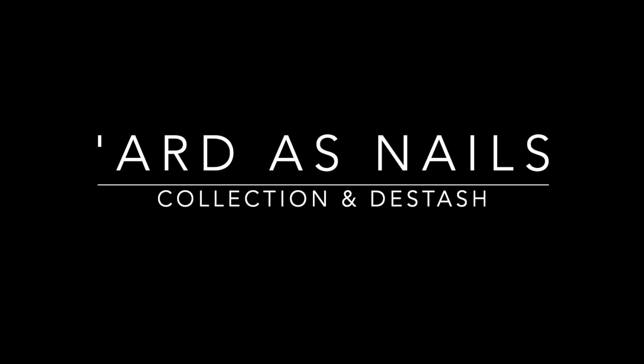Hi, it's Amanda the nail polish hound, and welcome to this video where I'm going to show you my Arda's Nails collection and do a little bit of de-stashing. It's going to be a long one, so settle back, get yourself a cup of tea and a biscuit, and off we go.